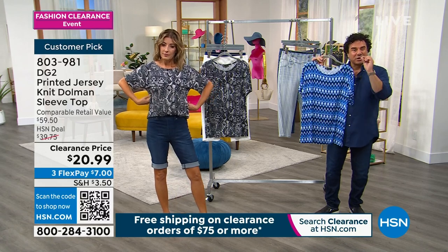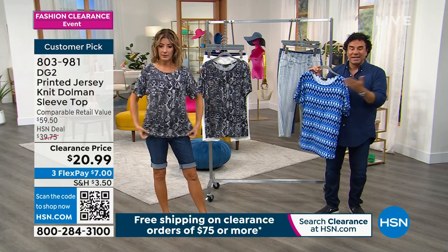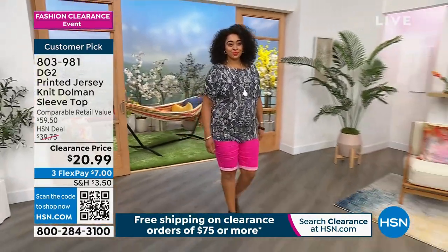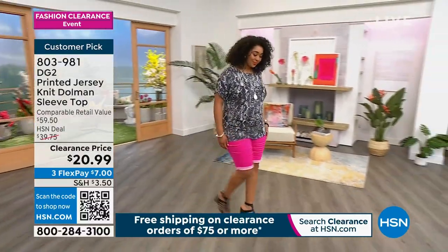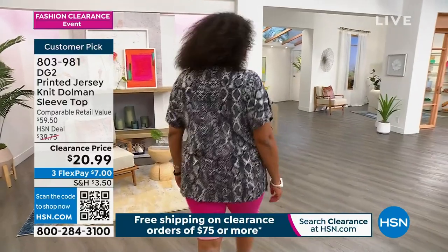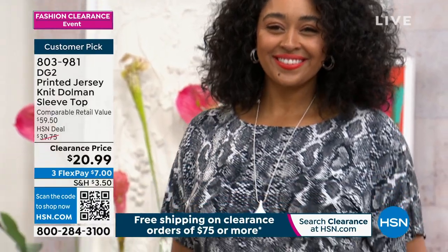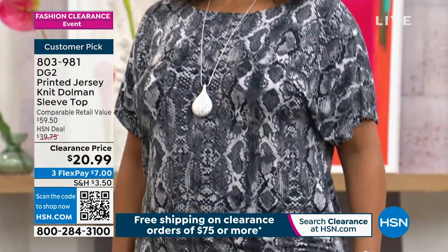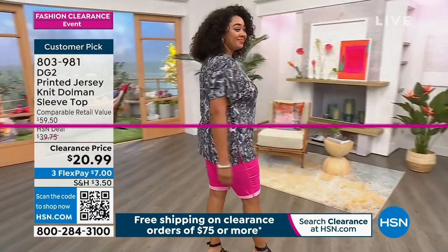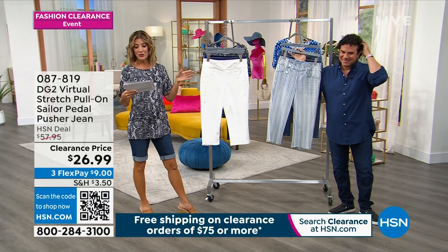This top was designed to be worn out with a longer length, or you can tuck it in beautifully or half-tuck. It's almost like a tunic length, so you get full bum coverage. Everything you're going to see for the rest of the show, including this top, will not be seen again — we're down to our final quantities. So if you see it, love it, shop it, drop it in your cart. A lot of you are already shopping the sailor jean.